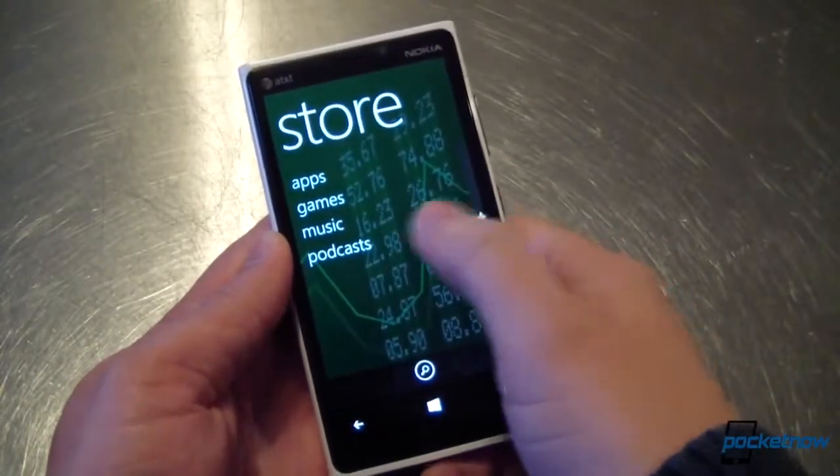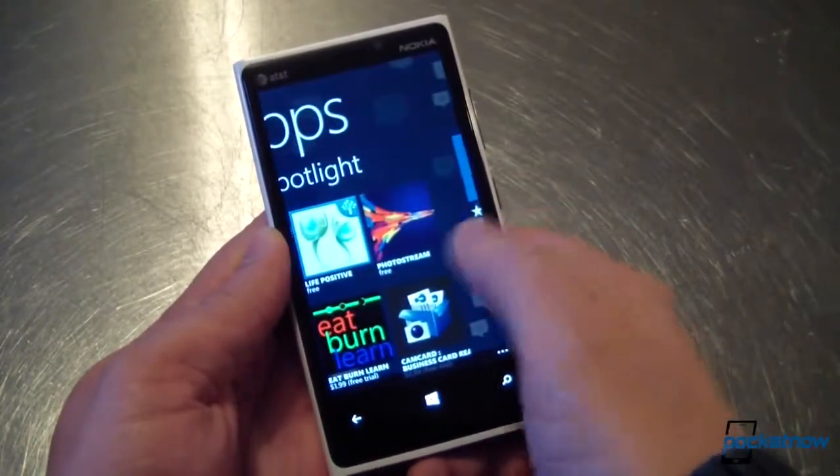We'll have to wait to see how quickly BlackBerry is able to build momentum of its own before we pass judgment overall.